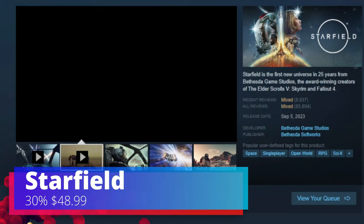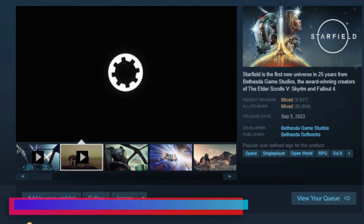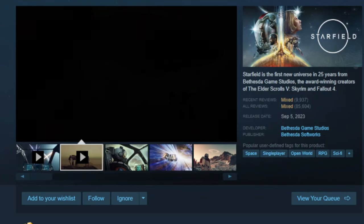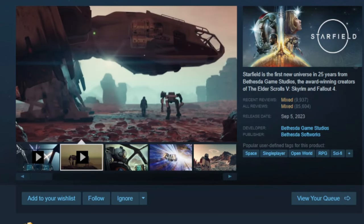The first game we're going to start with is Starfield. You can find this one for 30% off — it's currently $48.99. This is a great game we've covered on this channel and would highly recommend for the Steam Deck.